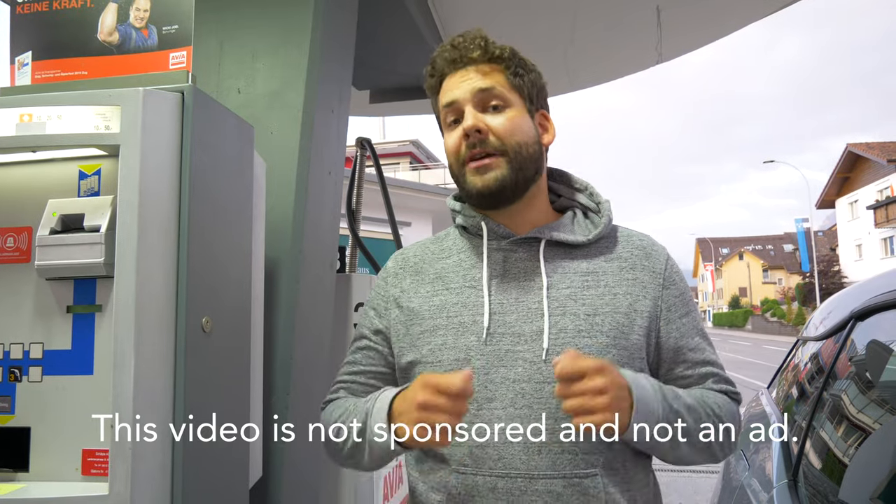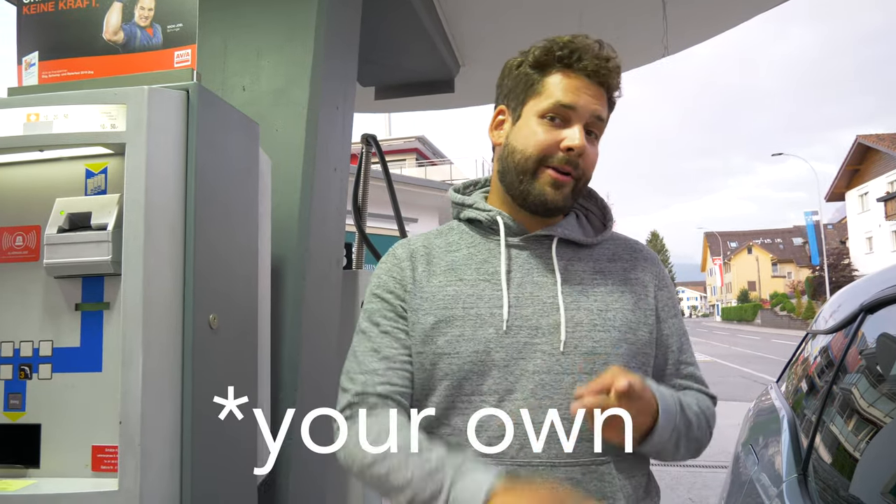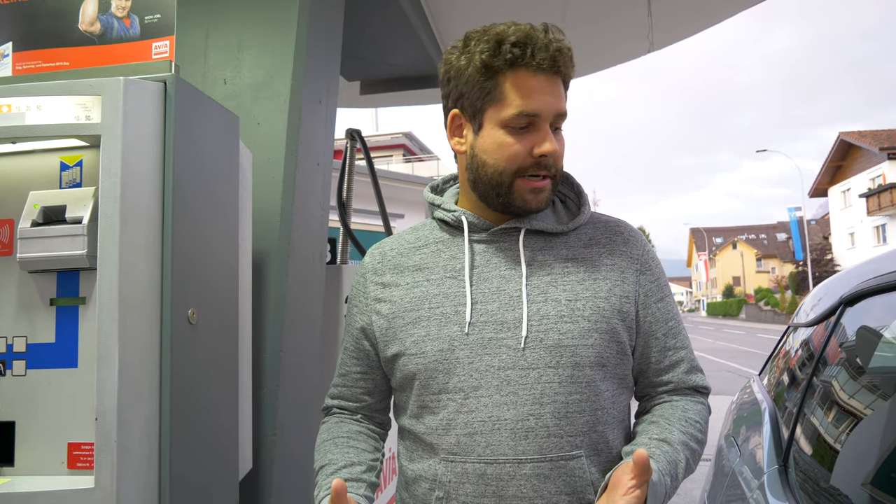When you come to Switzerland and travel by car — either by rental car or your own — you'll eventually need to fill up. Even though it's a small country, the time will come. We're here at a normal regular Swiss gas station and I'm going to explain how this is done in Switzerland.